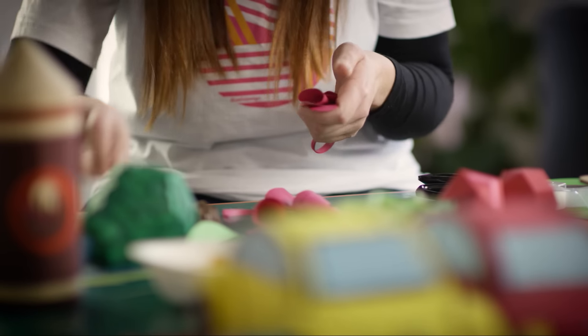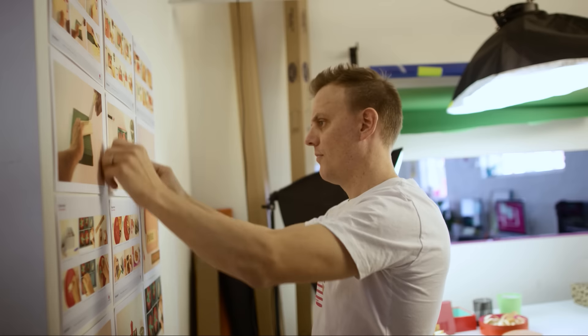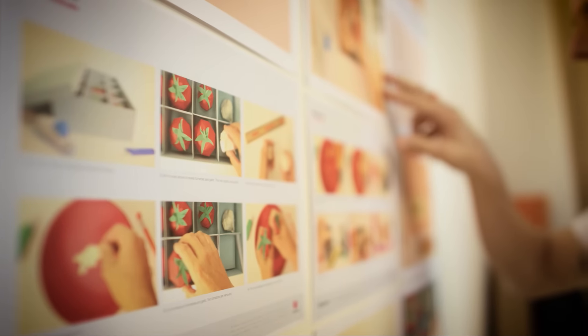We use paper and stop motion together to make short form content that marketers can't get enough of. Yale Design has grown quite quickly — they're all young energetic people that are really keen to get involved and make some great animation.